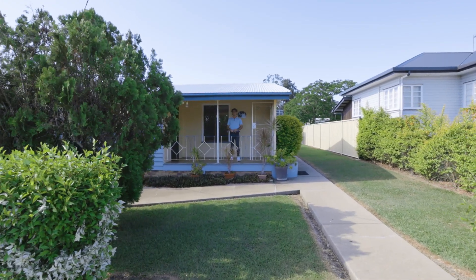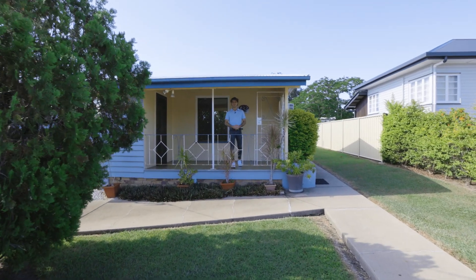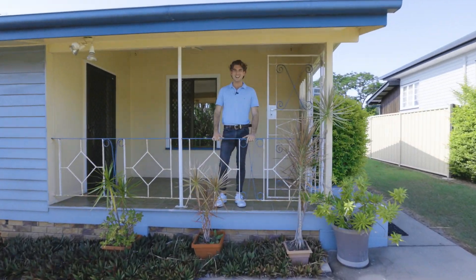Hi, I'm Callum Ryan from The Agency. I'm here today to welcome you to 32 Goodson Street here in West Rockhampton. Let's go inside and take a look.